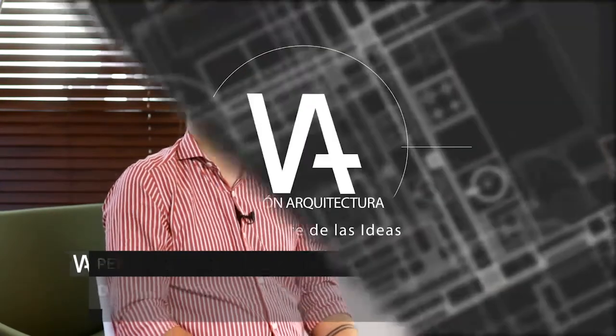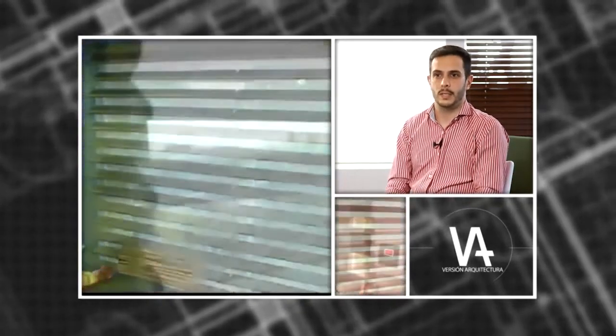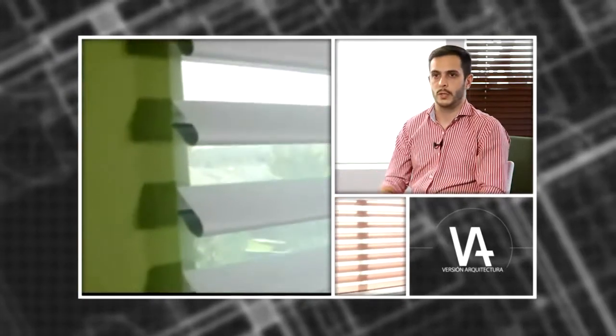PowerView es el desarrollo, es la evolución de nuestro sistema de motorización propio de Hunter Douglas PowerRise. Hunter Douglas viene trabajando ya hace muchos años con la motorización de las cortinas y este es uno de los pasos más grandes que dio para meterse en lo que es domótica, internet of things en las casas. Este es el lanzamiento de todo el sistema PowerView.